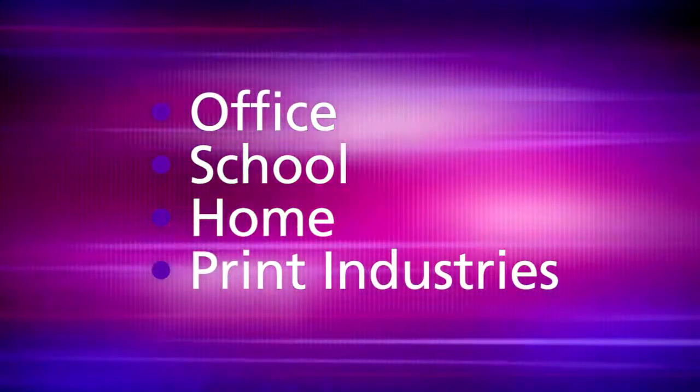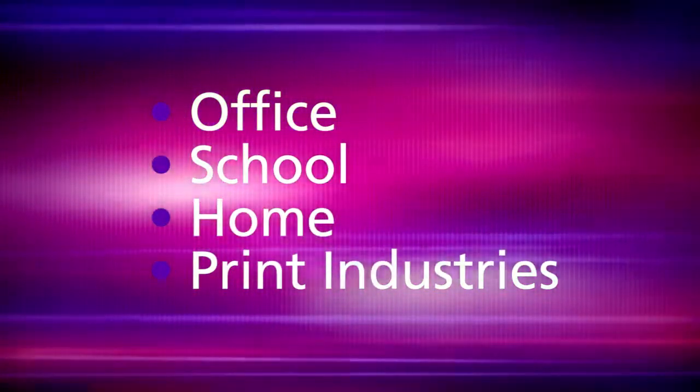Our major products are used in office, school, home, and print industries.